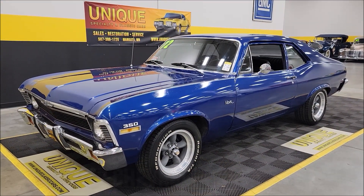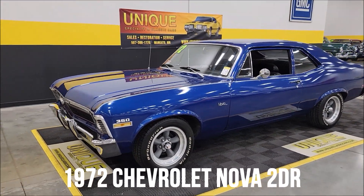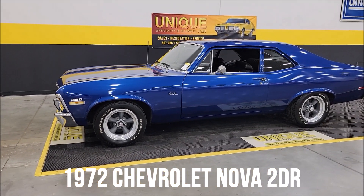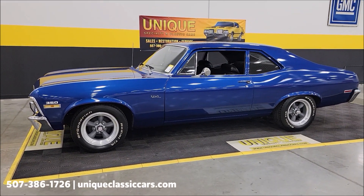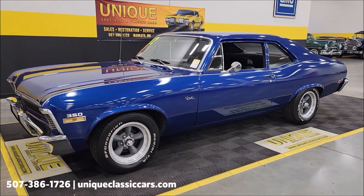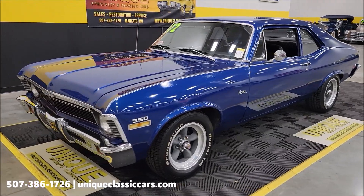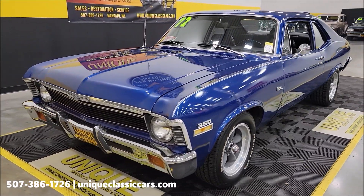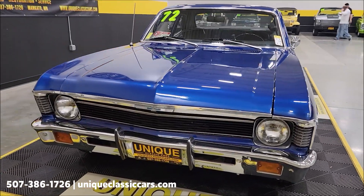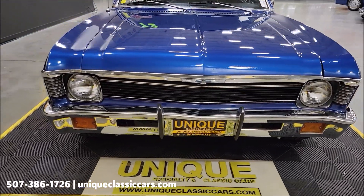Let's take a look at this Nova — a unique one, especially in classics. 1972 Chevrolet Nova, two-door sedan, also called a two-door post. It has a 350 V8 underneath the hood with a mild cam, power steering, paired up with a TH350 turbo hydromatic automatic transmission.